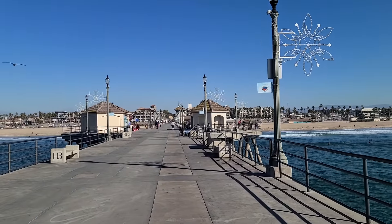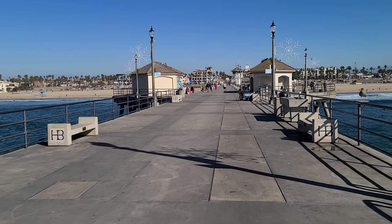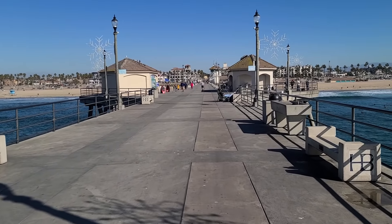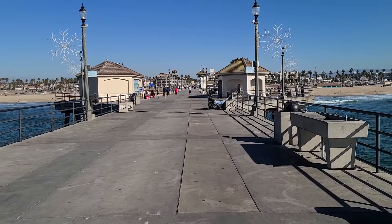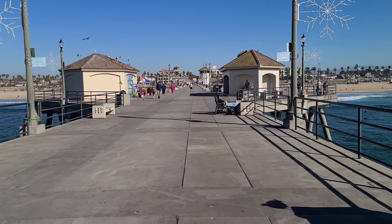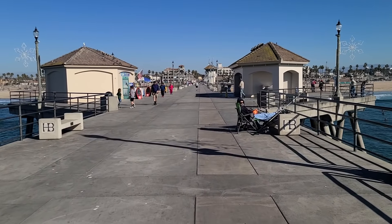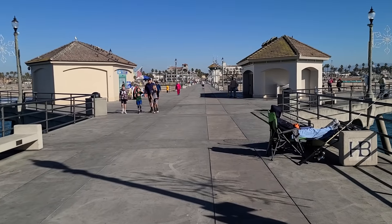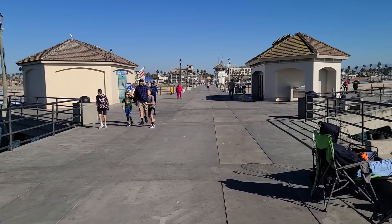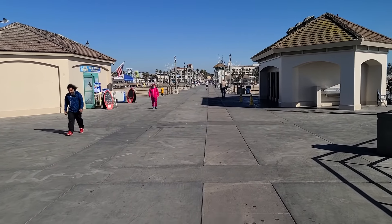We are starting this walk from the end of the Huntington Beach Pier, and we're going to be walking to the pier and then down Main Street, talking about what we see as we go. This pier is one of the longest piers on the west coast of the United States. It was originally built in the early 1900s, so it's over 100 years old. It's been expanded over the years, and it's also one of the most popular piers to visit in California.